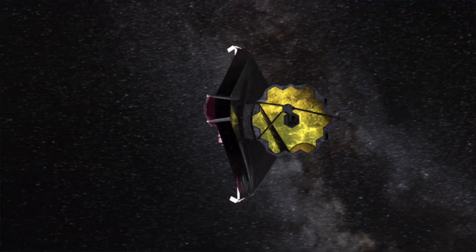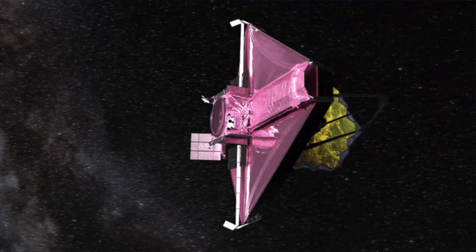The James Webb telescope's cameras are sensitive to heat from the Sun. Just like you might wear a hat to shield your eyes from the Sun, it has a sun shield to protect its instruments and mirrors. The actual size of the sun shield is about the size of a tennis court. The temperature difference between the Sun-facing side and the shaded side of the telescope is more than 600 degrees Fahrenheit.